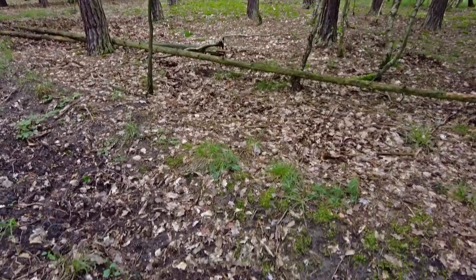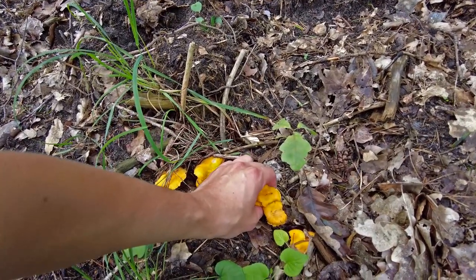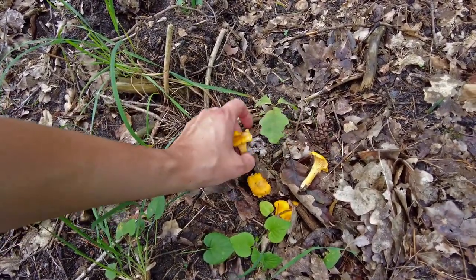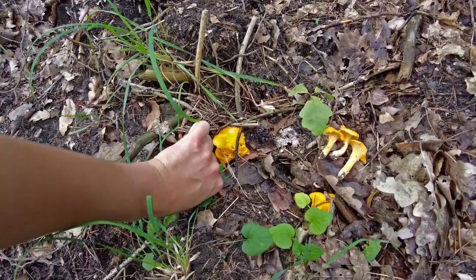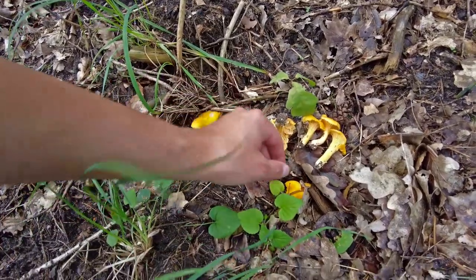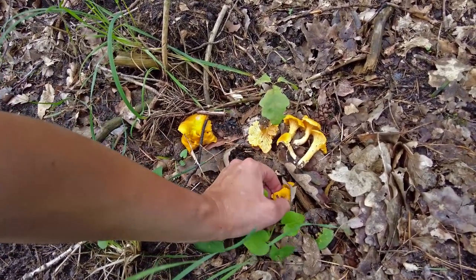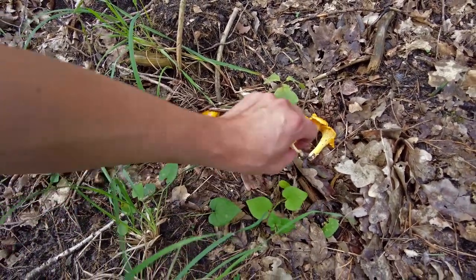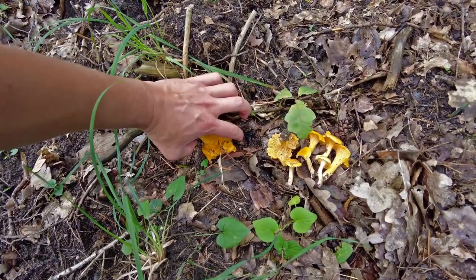I thought I wouldn't pick chanterelles today — I already saw a few small groups of them — but after I saw these guys I decided to take them because they look very nice. They are quite huge and very firm; it was raining recently so they are not drying out. I will probably use them for dinner today or tomorrow.